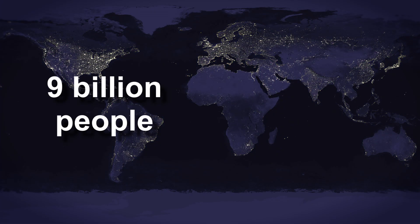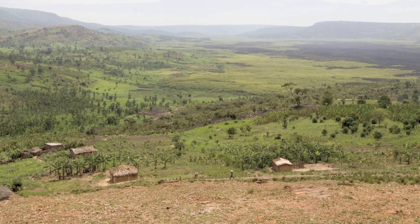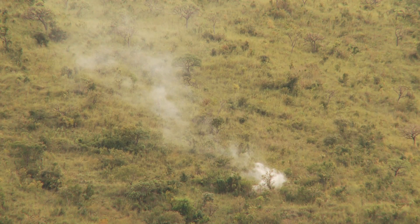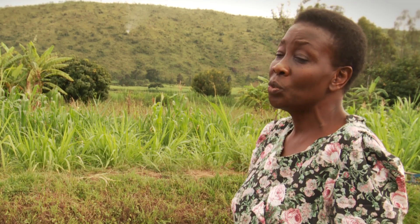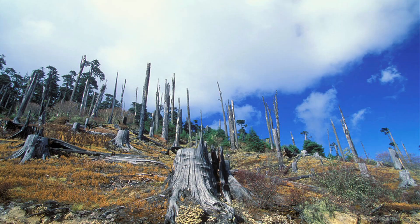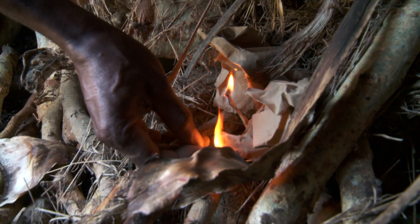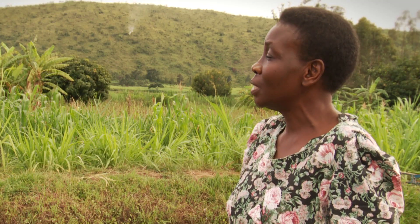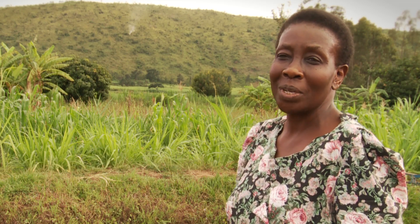To feed 9 billion people in 2050, global food production needs to increase by 70%. Here in 1975, these hills were covered with trees and we used to have rain almost every single day of the year. Then people started cutting down trees for charcoal and firewood, and the forest has disappeared. And we do not have those rains anymore.